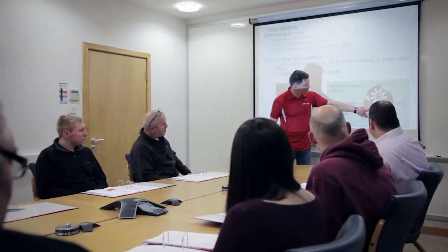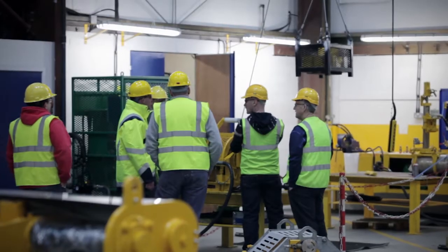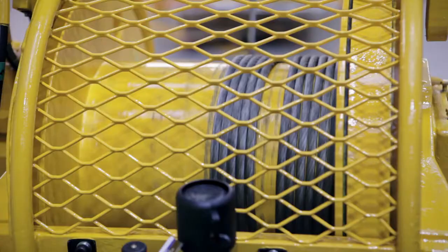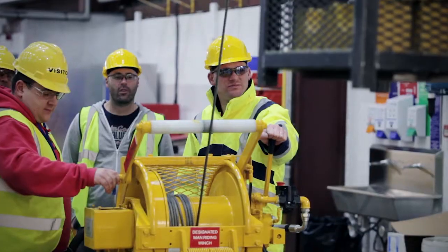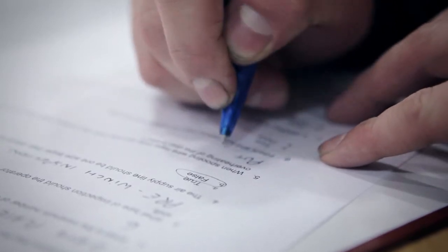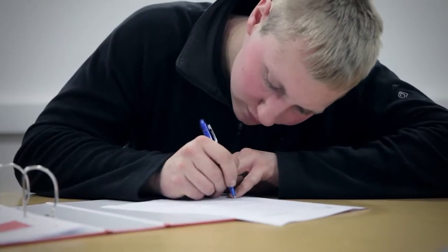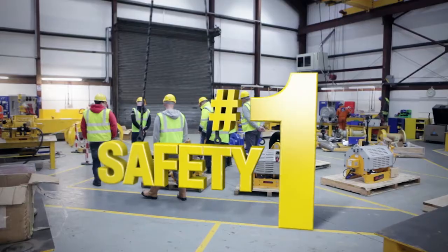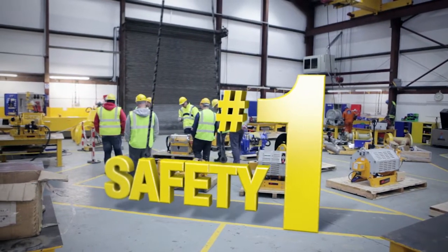Courses have been developed in response to an increase in demand from drilling contractors, which see the value in personnel gaining onshore experience handling the type of lifting equipment they will be expected to operate and maintain offshore. On successful completion of examination, attendees gain an OEM endorsed certificate and benefit from the years of experience the Fisher Offshore team offers, ensuring safety remains the number one priority.